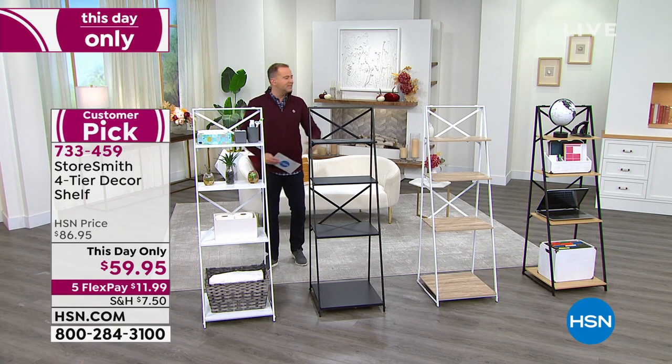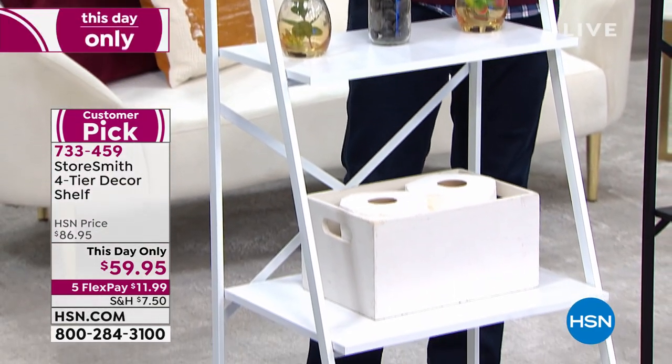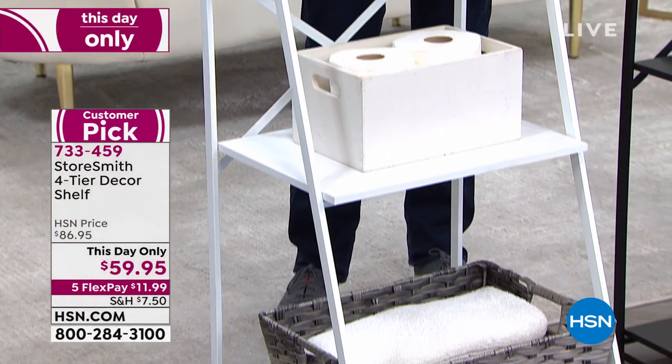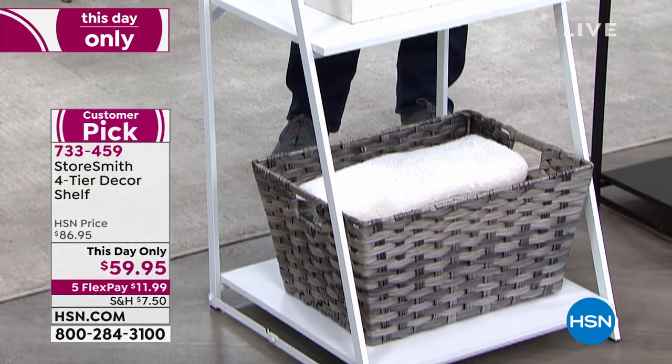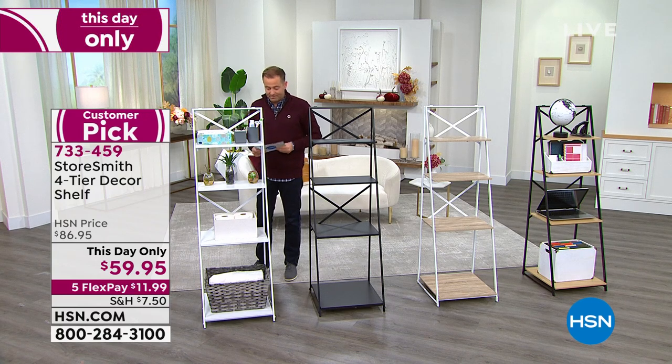I'll go through the colors: we have white available, black, white-gray, and black oak. Black oak could be in the office with office equipment, a bedroom, a bathroom — it could have towels, decor items, or pictures. There are a thousand ways you can use this. I had it on my card that this would be $70, so $59.95 is really exciting. Customer pick — people love it.